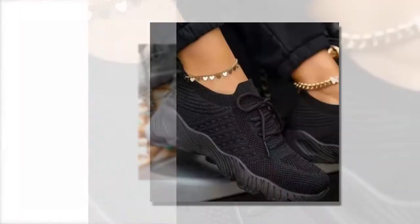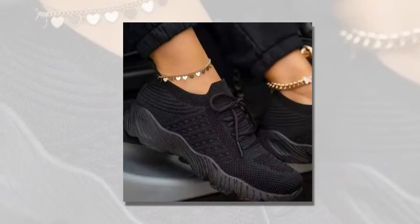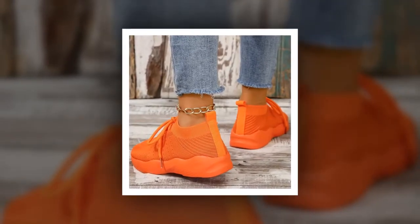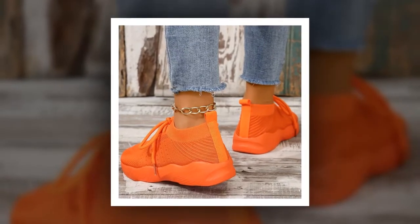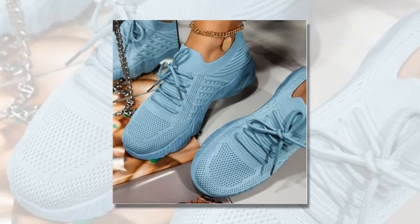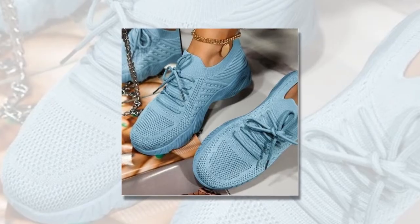Let's talk about the unboxing experience. These sneakers arrived in a sleek, stylish box that immediately gave me a sense of quality and attention to detail. As I opened the box, I was greeted with a beautiful pair of sneakers that looked even better in person than in the pictures. The mesh material was soft to the touch and the design was modern and chic. I chose classic white, but they come in bold red, sleek black, soft pink, vibrant blue, and neutral beige — there's something for everyone.